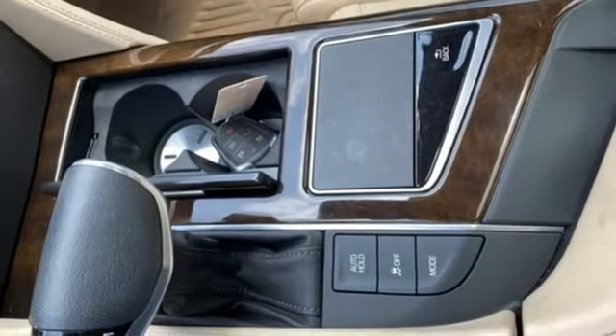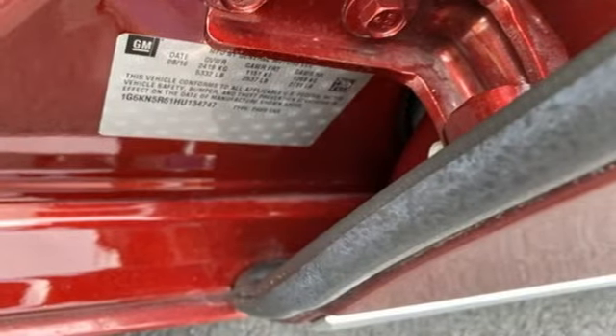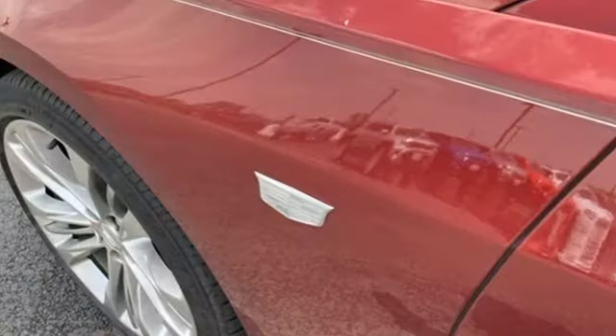Bluetooth wireless audio streaming, multi-zone climate control, four-wheel drive, automatic park assist 2, and twin turbo V6 engine.